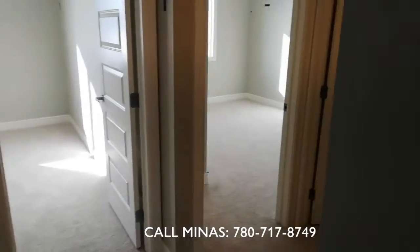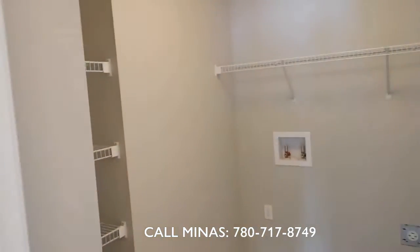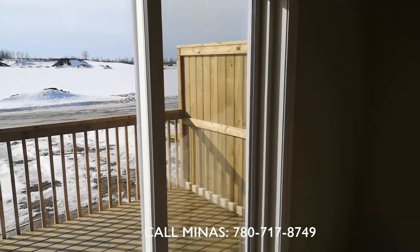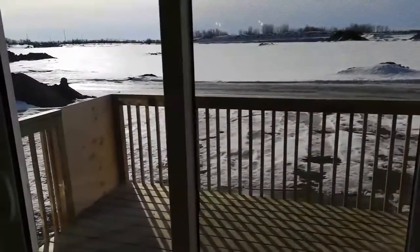Besides that, you have a laundry room where you can have all your appliances and linen in one place. Both the Dallas and Hudson duplexes come with a deck and landscaping included.